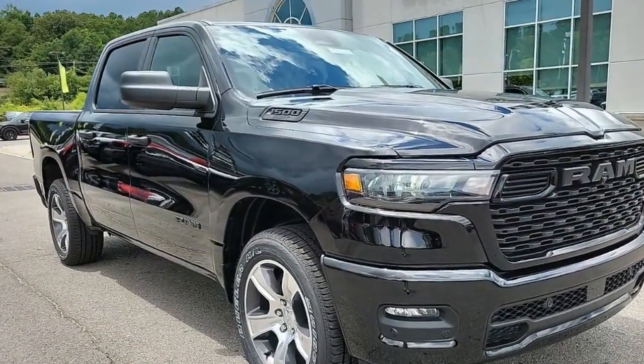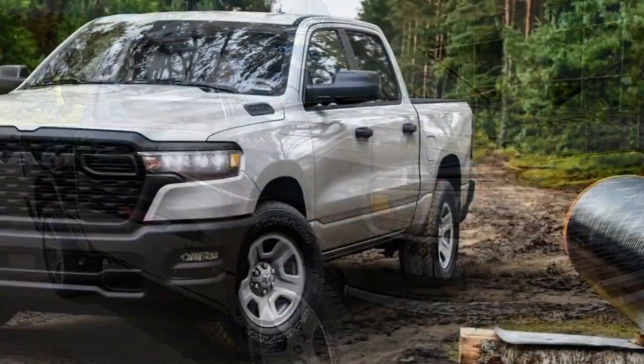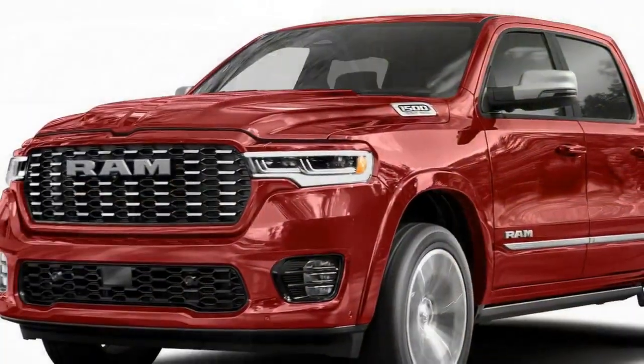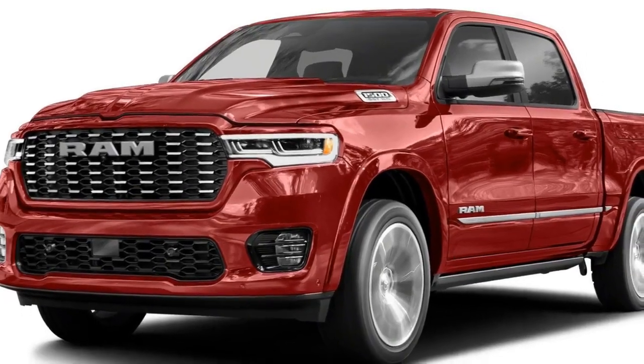The $945 bed utility group transforms the basic steel box with a 400-watt household power outlet, a spray-in bed liner, a bed step, adjustable tie-downs, and bed lighting, while the $695 tonneau cover effectively turns it into a giant trunk.